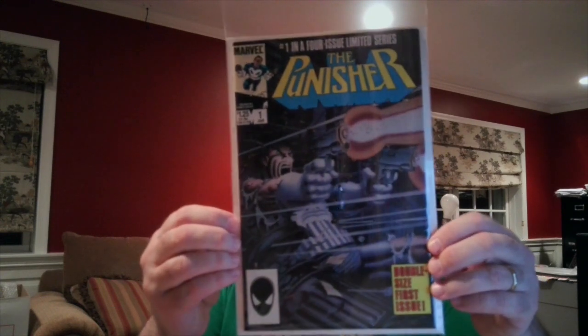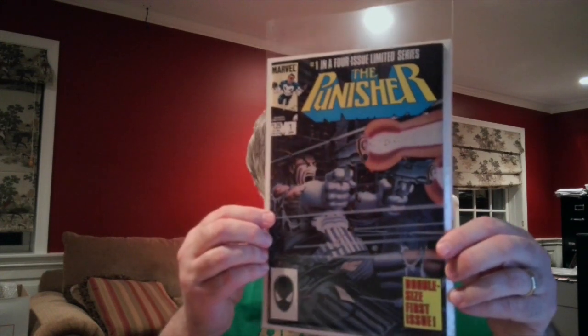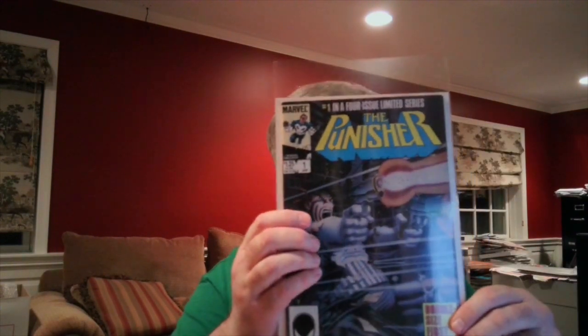The biggest book in this particular collection was this first issue of the Punisher miniseries. This is a pretty nice book — it is his first solo story, first solo series for Frank Castle. This is in pretty nice shape. Mike Zeck cover. This will be in high grade — I think at least a 9.2.